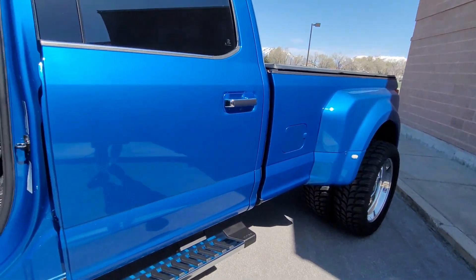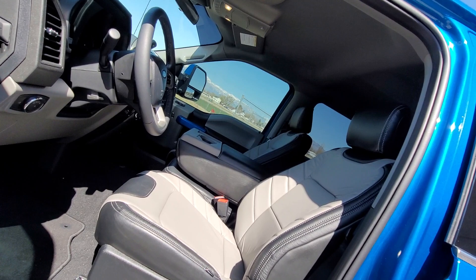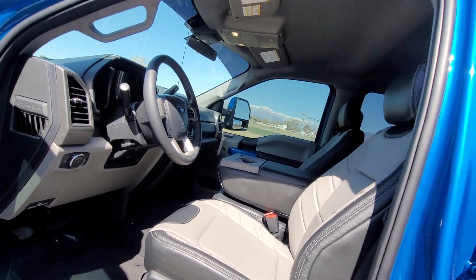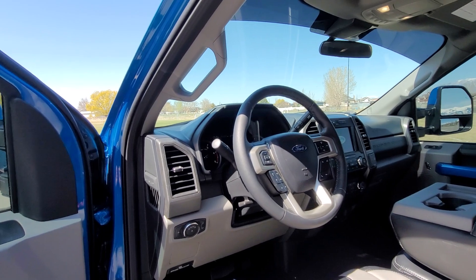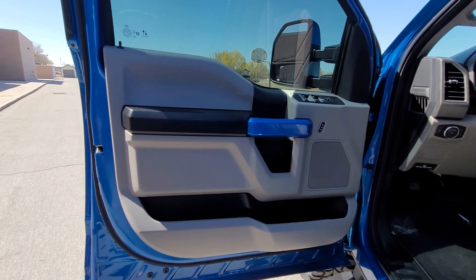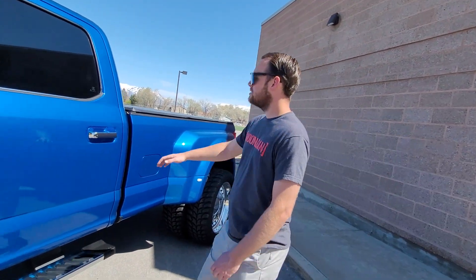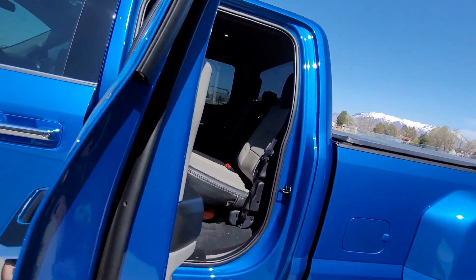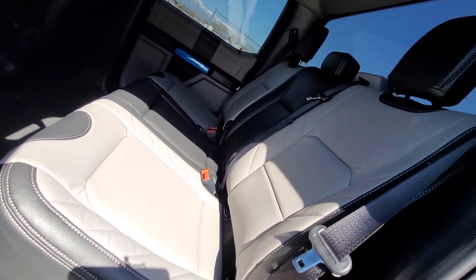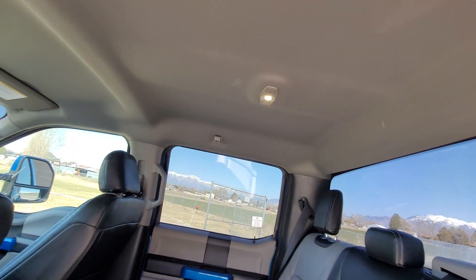The STX has cloth interior, so we did leather cat skin seat covers — this video is not sponsored by anyone, by the way. We also swapped out the steering wheel for a Ford Platinum leather-wrapped steering wheel, and did some custom touches on the door panels. In the back seat, the cat skin leather is done in a two-tone light gray with charcoal accents — most people do one solid color, but this looks great and goes well with the two-tone interior.